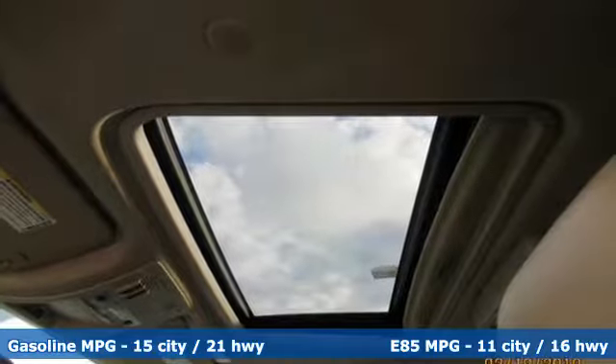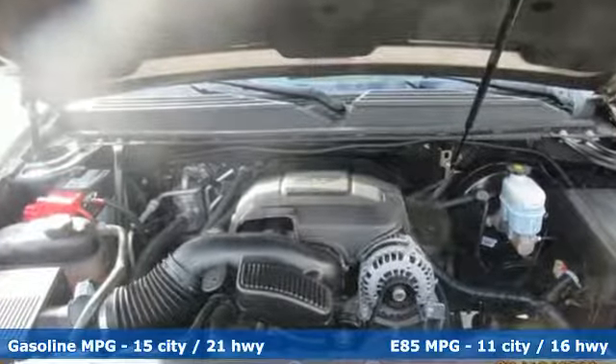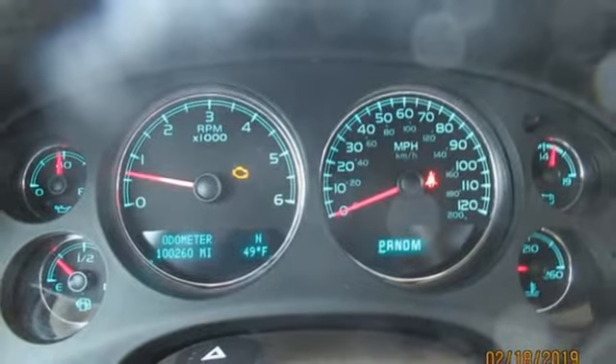External memory control, power heated mirrors, dual zone climate control, rear parking sensors, remote engine start, power adjustable pedals, automatic transmission, power sliding and tilting sunroof.